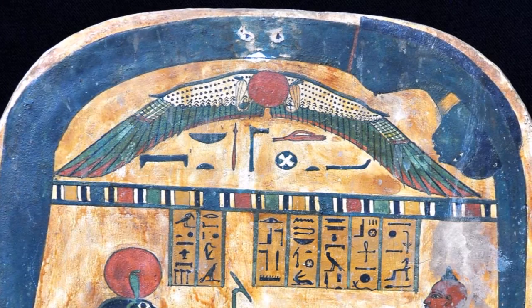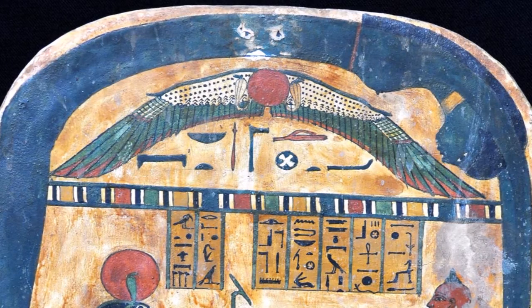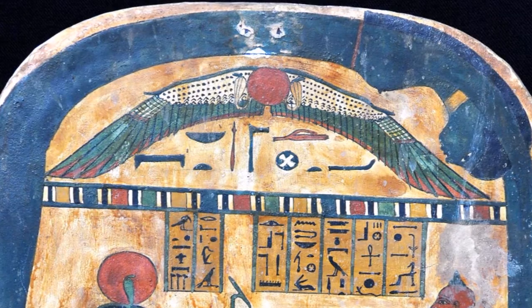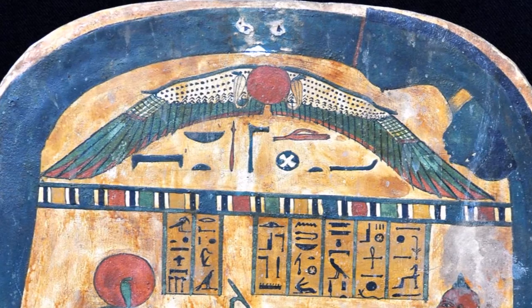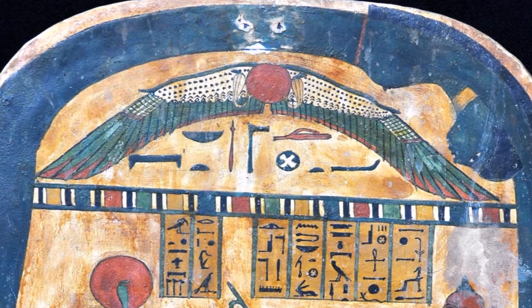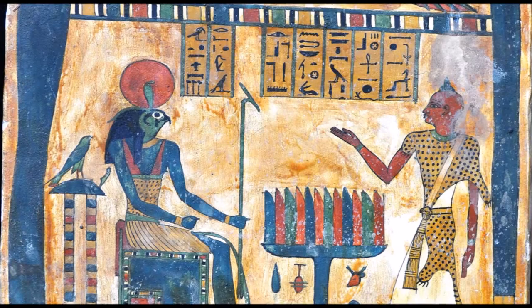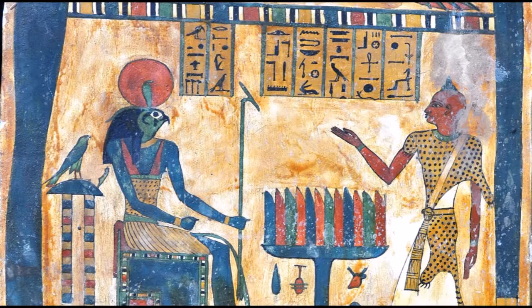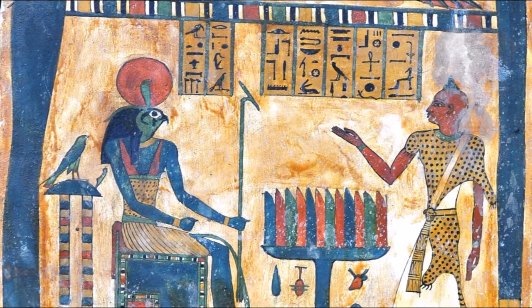The deacon, and all, rise to their feet with the hailing sign. The deacon: But ye, O my people, rise up and awake. Let the rituals be rightly performed with joy and beauty. There are rituals of the elements and feasts of the times. A feast for the first night of the prophet and his bride. A feast for the three days of the writing of the Book of the Law. A feast for Tahuti and the child of the prophet — secret, O prophet. A feast for the supreme ritual and a feast for the equinox of the gods. A feast for fire and a feast for water. A feast for life and a greater feast for death. A feast every day in your hearts in the joy of my rapture. A feast every night unto Nuit in the pleasure of uttermost delight.